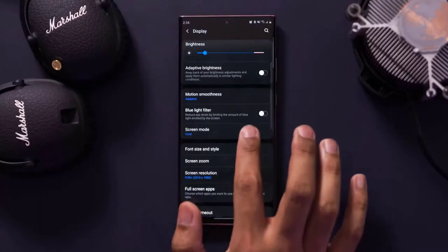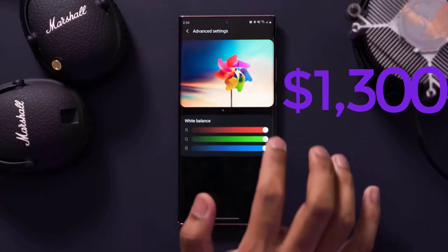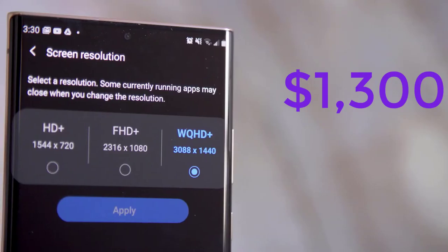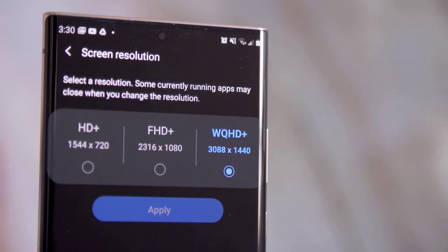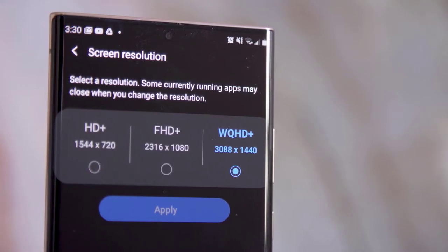Why? Let's start with the price. The Note 20 Ultra is really expensive — it begins at $1,300 for the 128GB version. You can also buy it in 512GB.